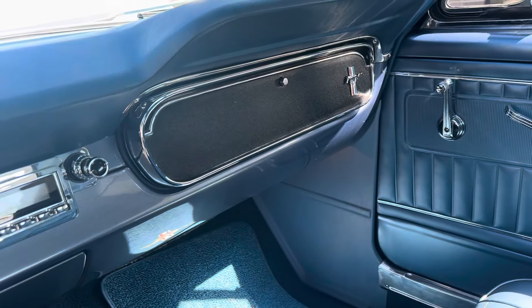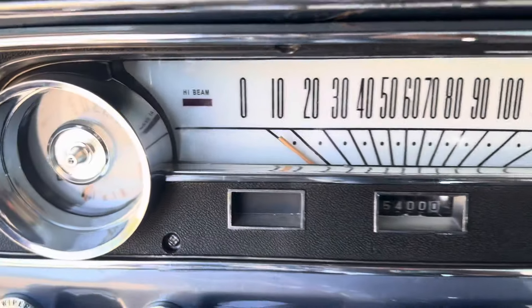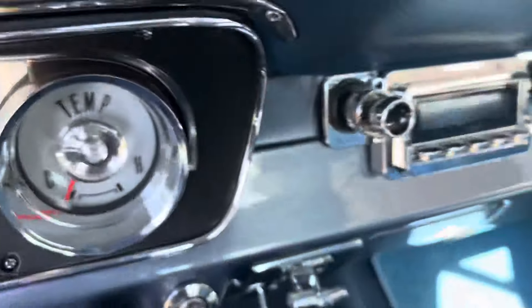Don't believe the horn works — horn is disconnected. Odometer reads 65,000 miles.